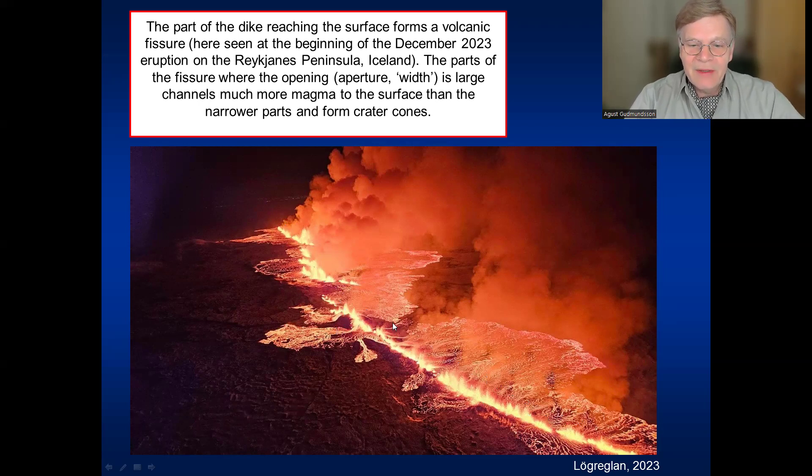How are these crater cones formed? Where the fissure is unusually open — where the aperture of the fissure is larger than in the surrounding parts — more magma comes to the surface. In fact, much more magma comes to the surface, and these little mountains pile up that we call crater cones.